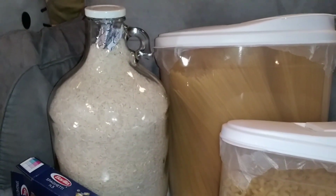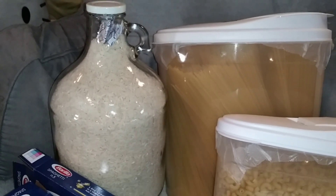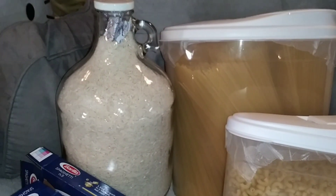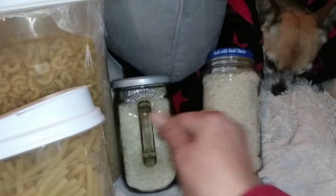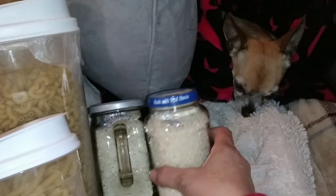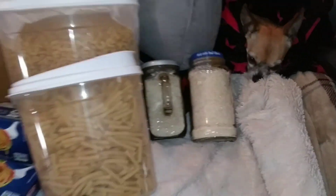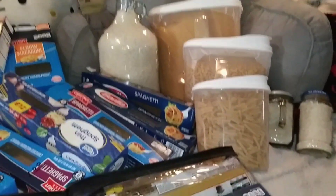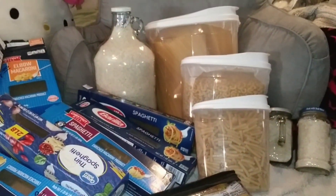For the rice — last year at the thrift store I bought this one-gallon jug for like 50 cents. It's an old apple juice jug. So I filled it with four pounds of rice. I also filled a jelly jar and this Ragu jar — this one has a little over a pound and this one has a pound. I am repackaging and trying to protect absolutely all of our food.